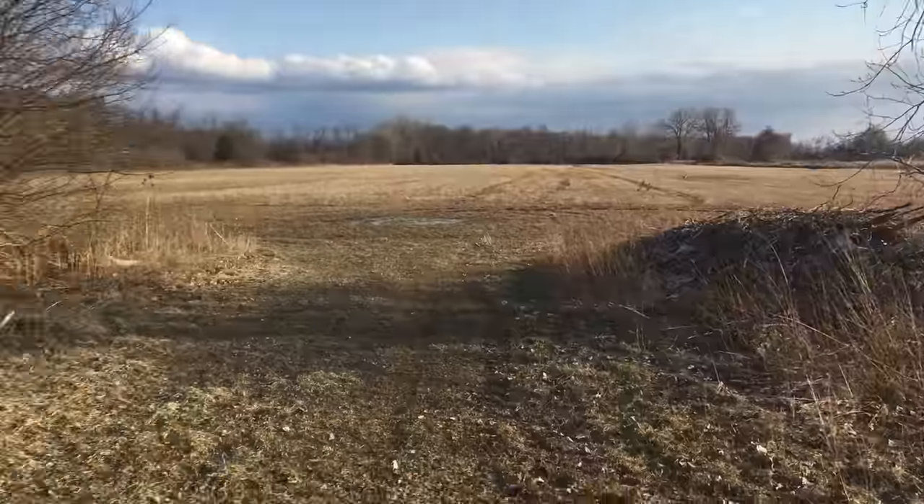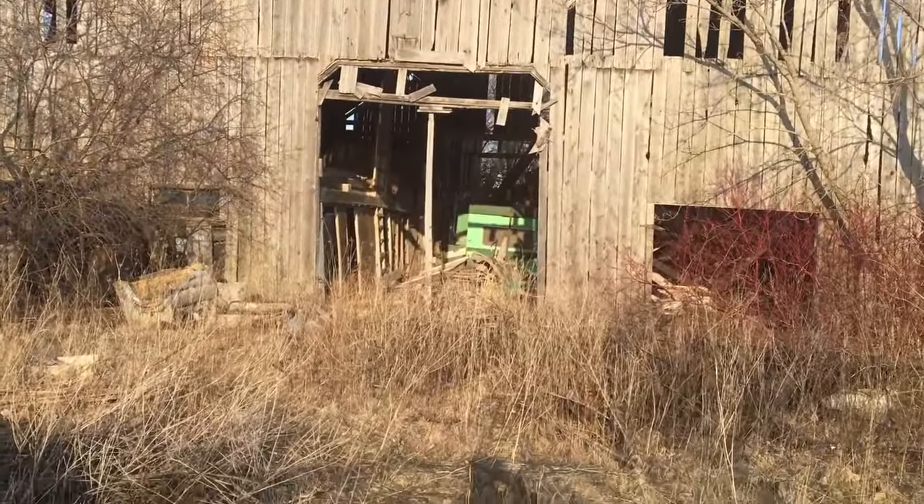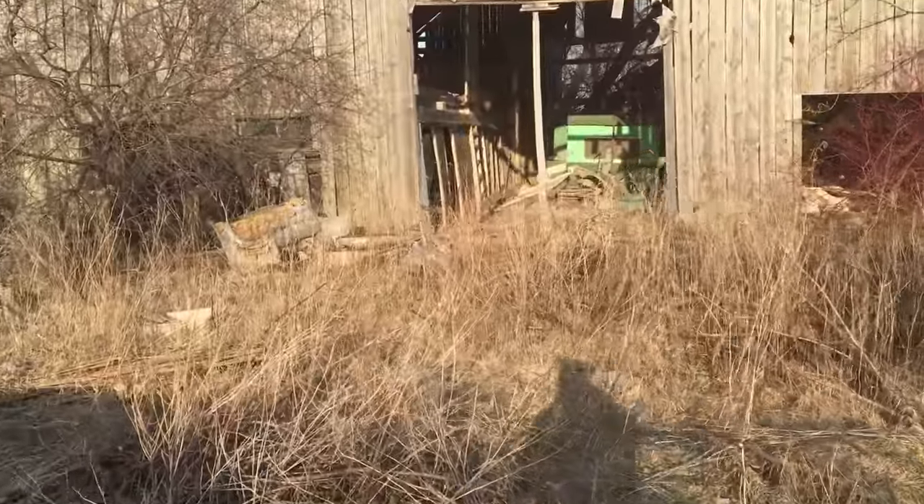A couple of Canadian geese out there. We're gonna go check out this barn.